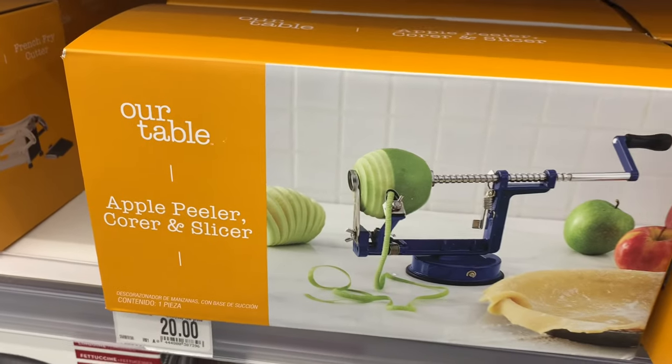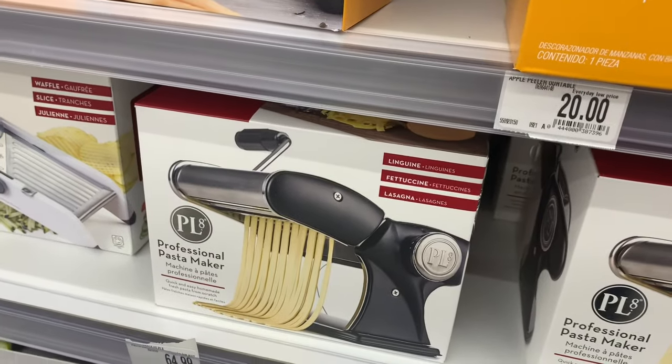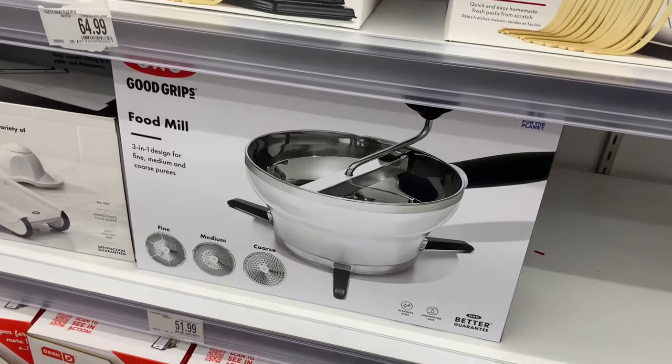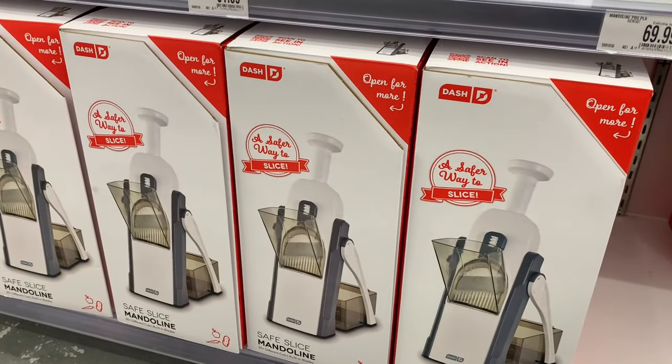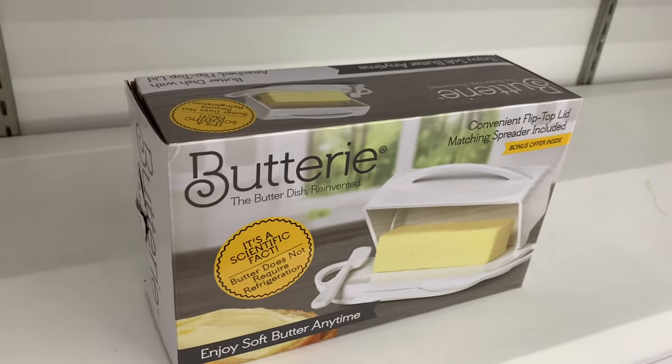This is what I need — I used to have one. It's an apple peeler, corer, and slicer for $20. You can also make your own professional pasta for $64.99, and down here they have a food mill for $51.99, plus this other item for $49.99. You can really find unique stuff just browsing here.